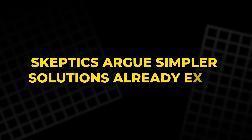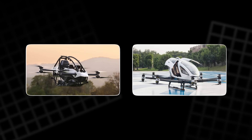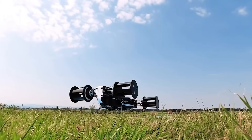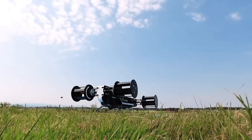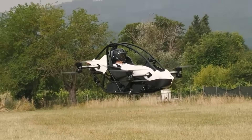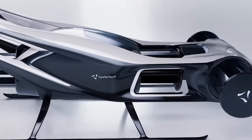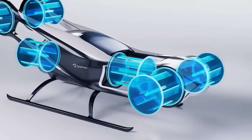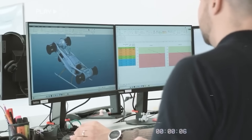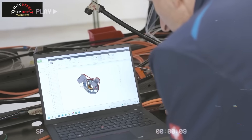Skeptics argue simpler solutions already exist. Electric multi-copters like the Jetson One or Ehang vehicles are already in operation — why add complexity? The answer lies in the limits of those designs. Traditional drones rely on high-speed propellers that create noise, turbulence, and limited maneuverability. Cycloidal propulsion trades simplicity for performance. It's like comparing a bicycle to a car: both move, but one can do far more once the technology matures.